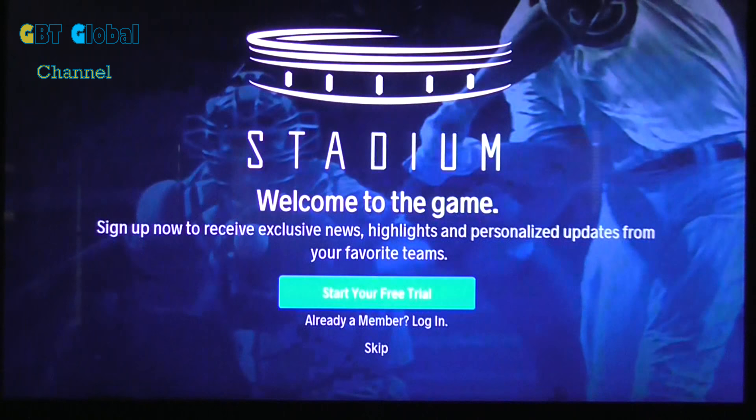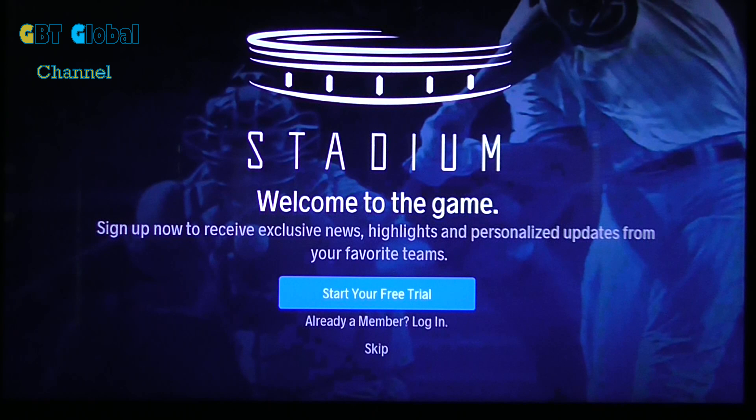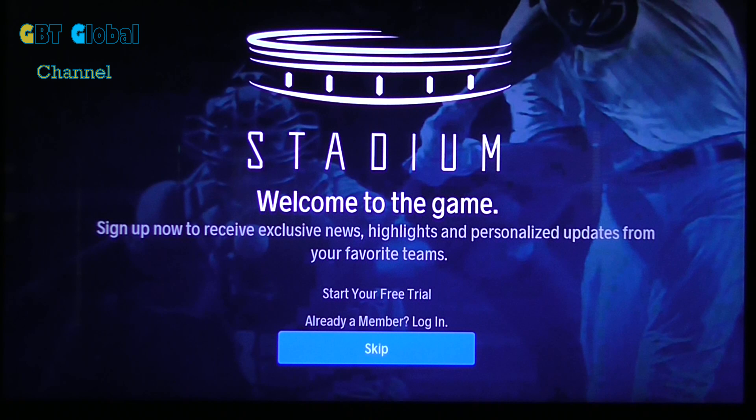Hello guys. Today we're going to look at the Stadium app on Roku. You have a premium option - you can start your free trial on the Roku or you can just go to their website. But we're not going to look at that. We're going to look at the free version.